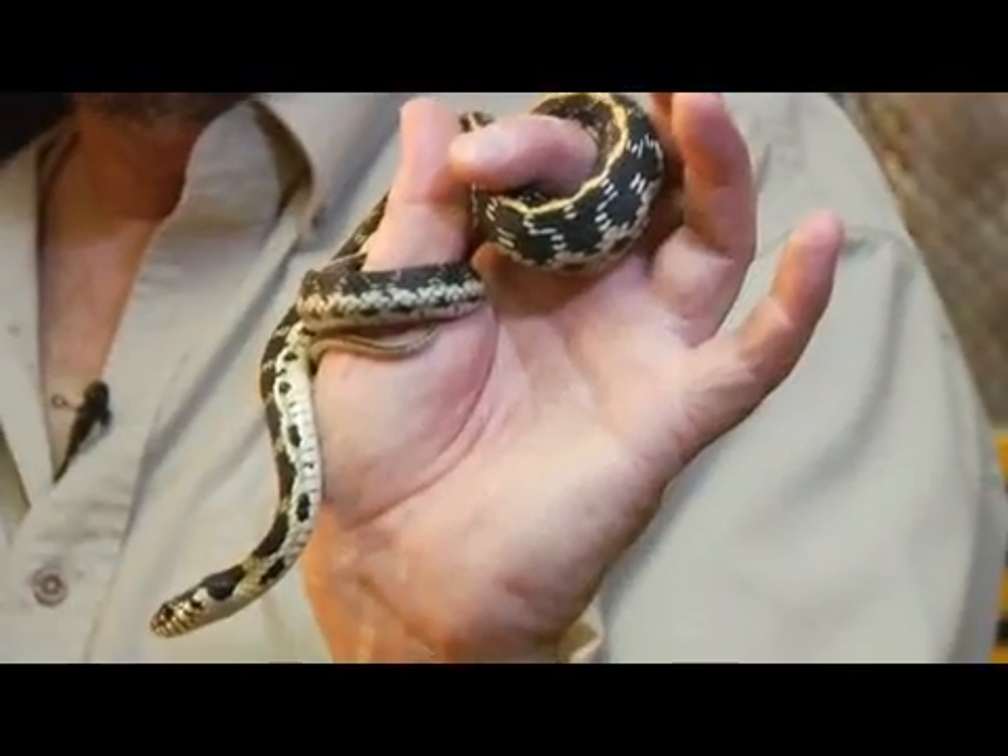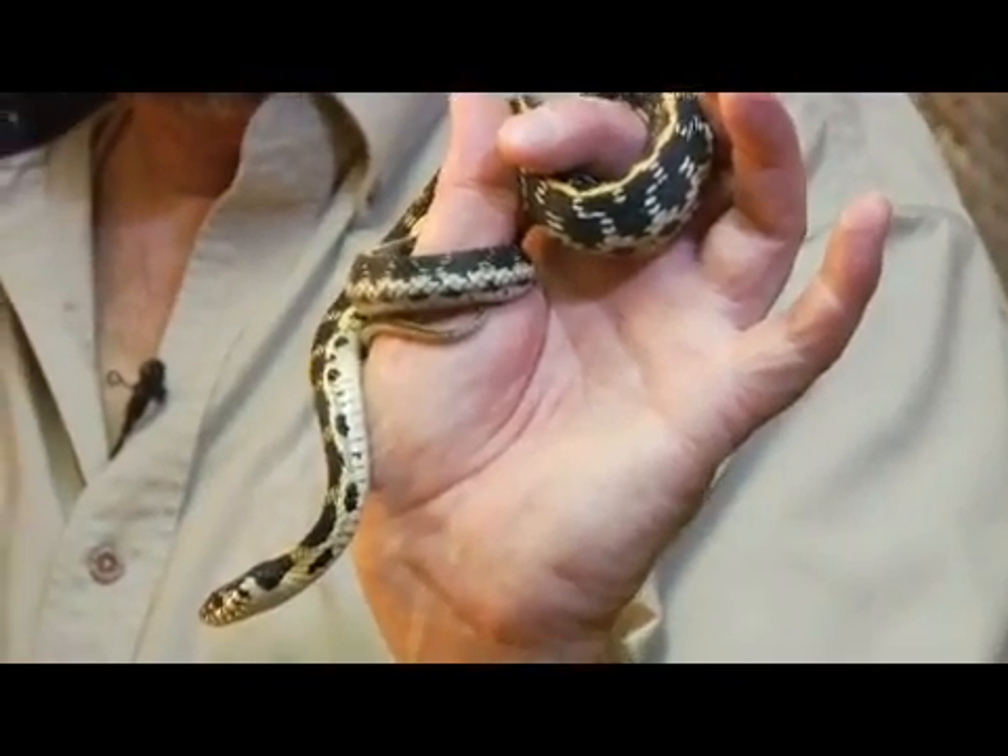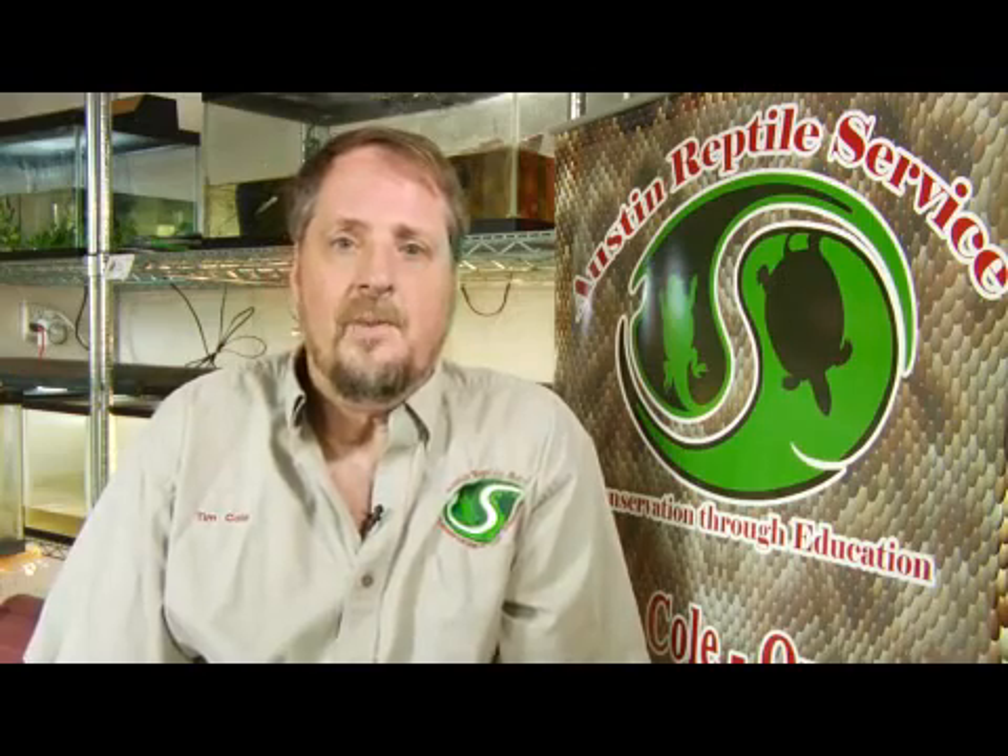My name is Tim Cole, I'm the owner of Austin Reptile Service. What people are probably referring to are garter snakes, which is a striped species of snake that occurs throughout the United States.